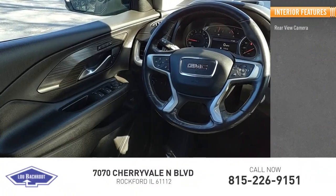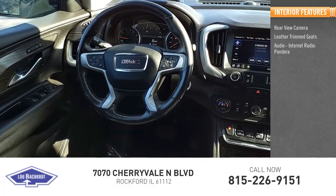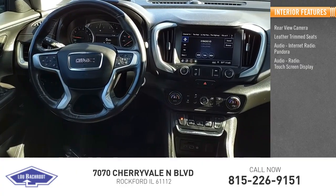Inside you'll find a rear view camera, leather trim seats, internet radio, Pandora, and a touchscreen display.